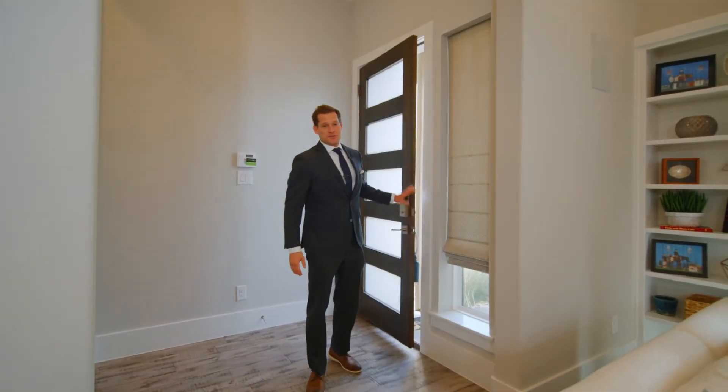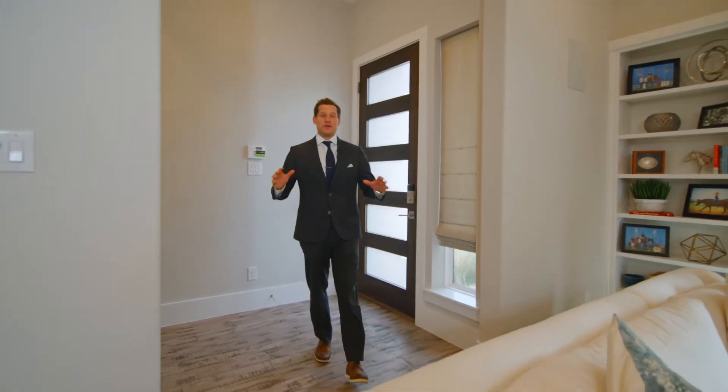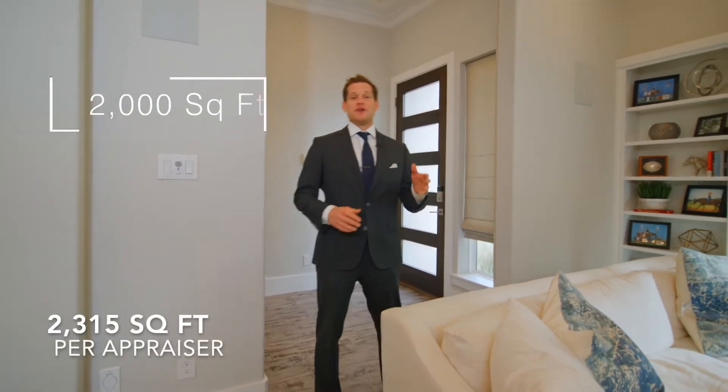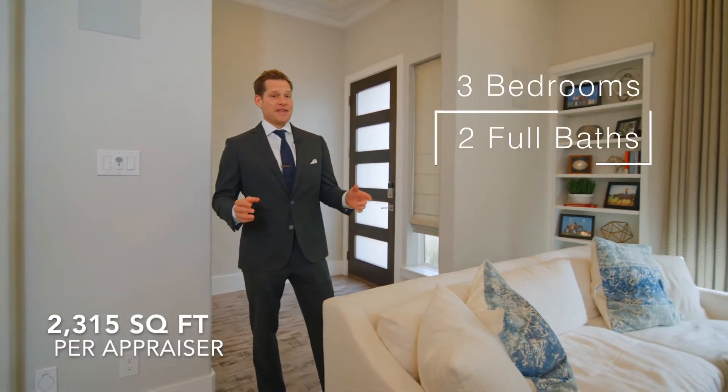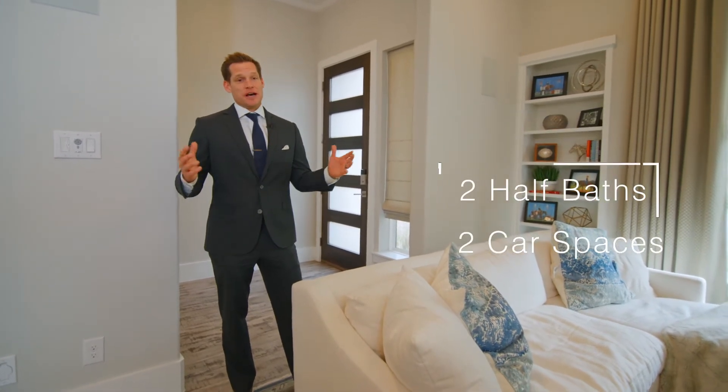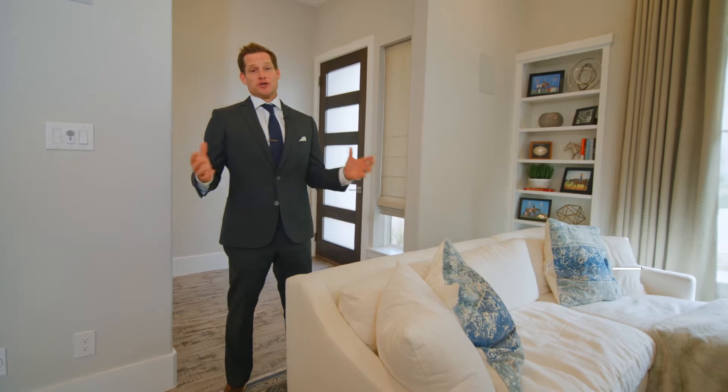As soon as you walk into this property, you'll notice all of the upgrades that it offers. With just over 2,000 square feet, this property features 3 bedrooms, 2 full baths, 2 half baths, a 2 car garage, an upstairs covered patio, and also an open balcony.